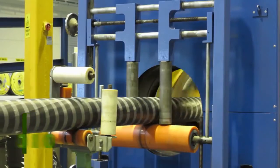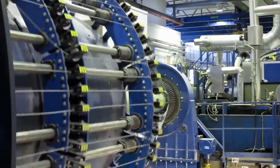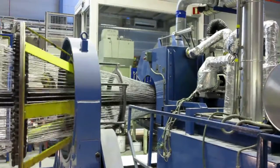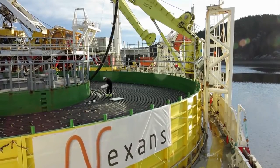In 2010, Enemalta contracts Norwegian company Nexans to manufacture and lay the submarine interconnector and oversee all related works on land at Maghtab in Malta and at Ragusa on the Italian island of Sicily.